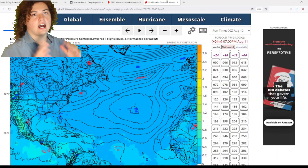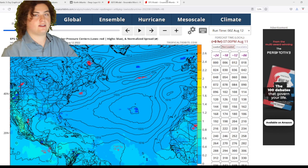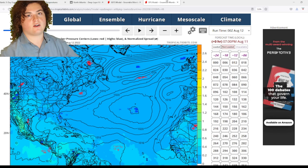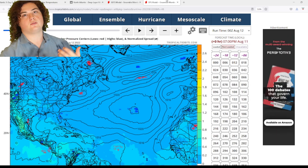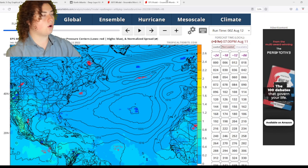Alright, so this is the situation we have right here. I've been looking at some more model runs. The latest model runs are coming in and they're continuing to amplify, showing scenario after scenario of either tropical storm or hurricane development going on.